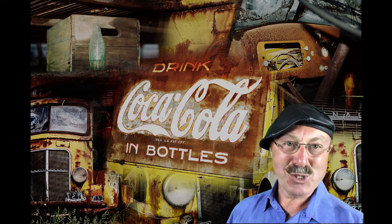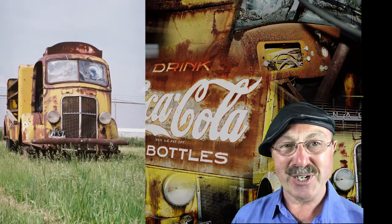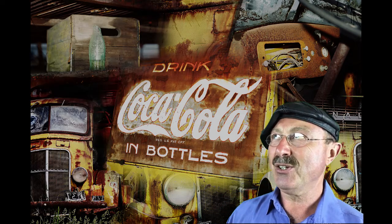Well hello friends, Mr. Mark here from Mr. Mark's Creations. I thought I'd share a little information with you regarding this 1937 Coca-Cola truck.